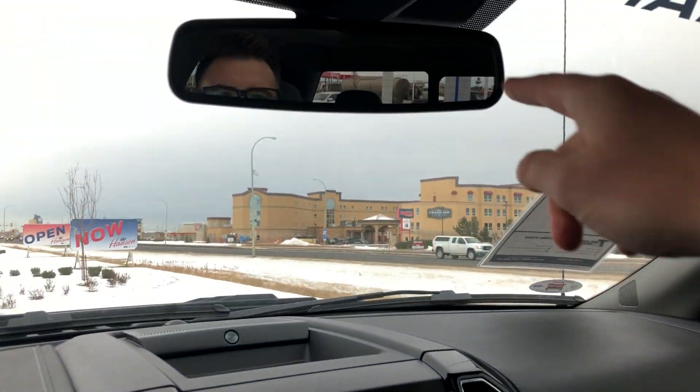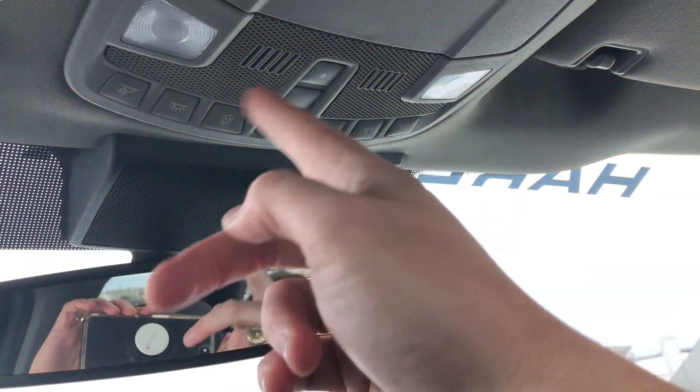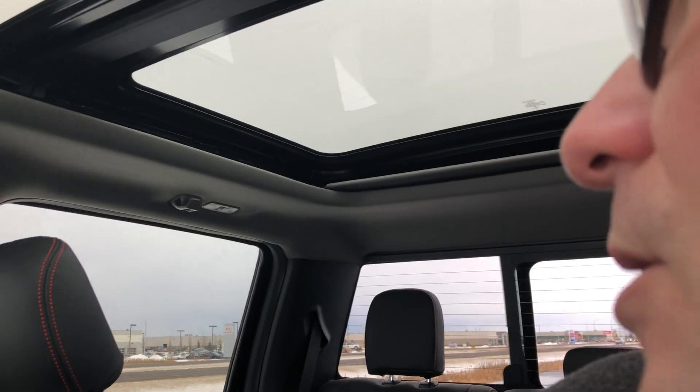Up top, we have an electro-chromatic auto-dimming mirror and all our controls for the map lights, plus the power sunshade for this great big sunroof. There's a sunglasses holder up top, auxiliary switches ready to go, and a power back window slider.